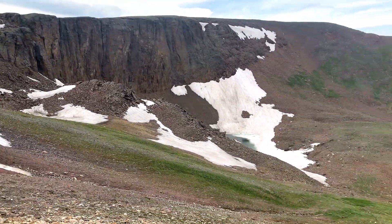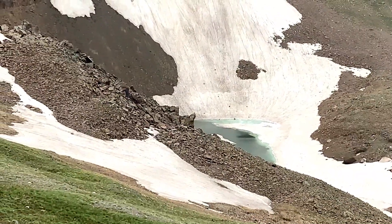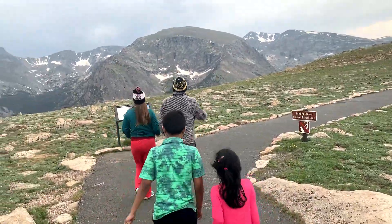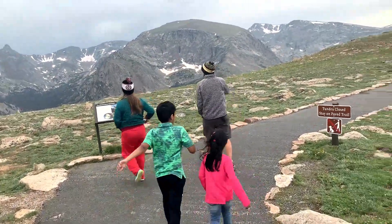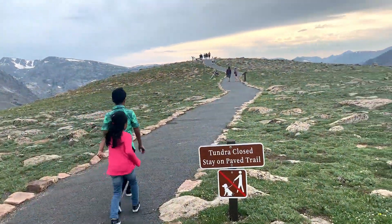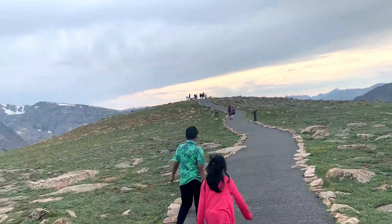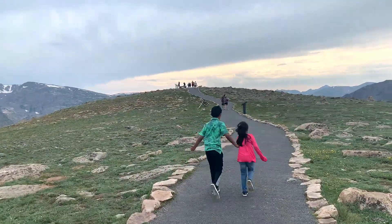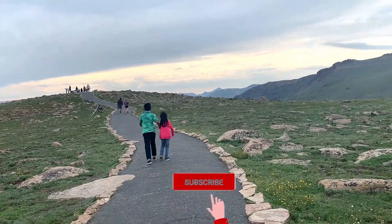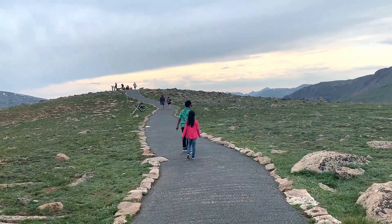Wow, look at all the ice, friends, and there's also a small water area. There's a small trail here — let's check it out.